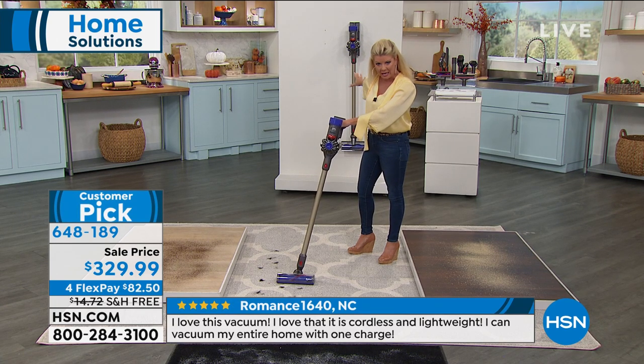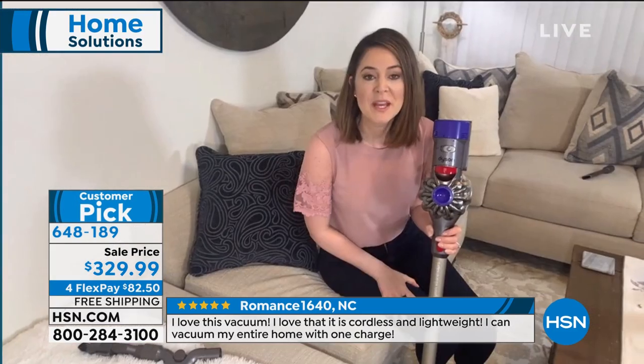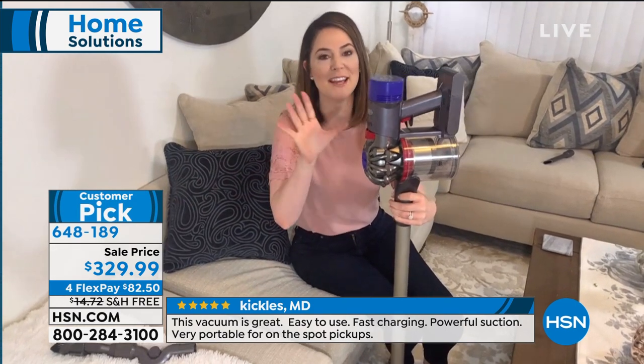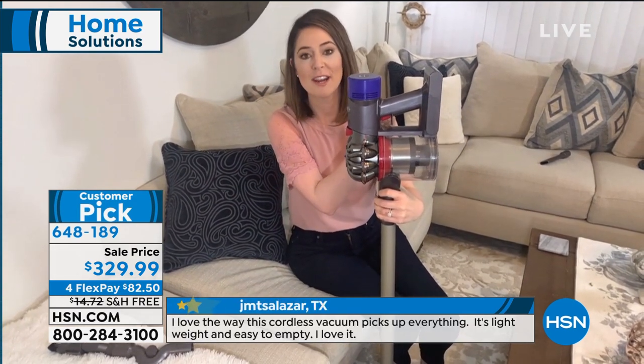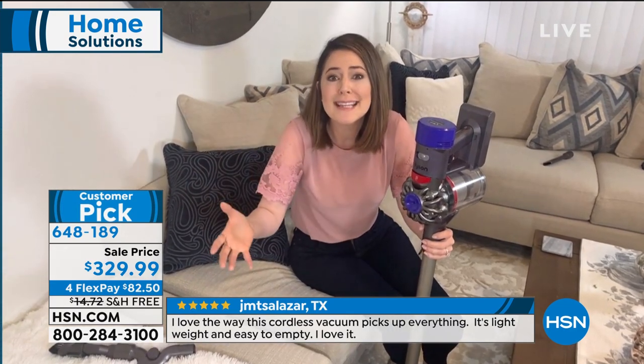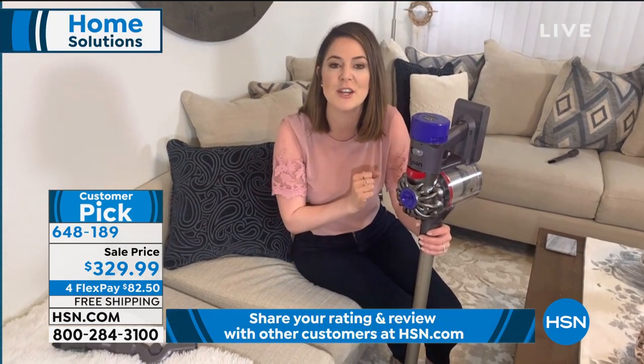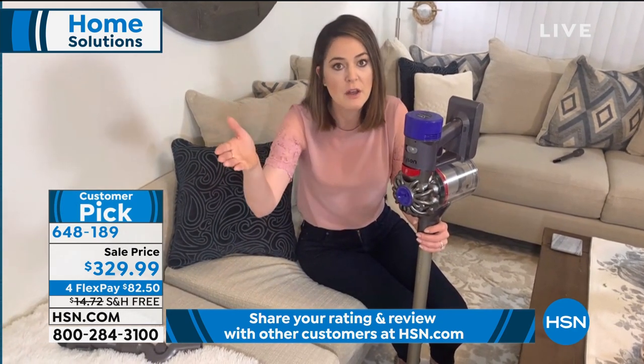You get double the runtime of the V6 — up to 40 minutes. The trigger only uses power when you're cleaning, so you don't waste battery walking spot to spot. You can charge it on the dock that comes with it — it's an intelligent battery, you can't overcharge it — or plug it in like a cell phone. Even on the 39th minute, it works as if it's the first minute. This is fade-free power.